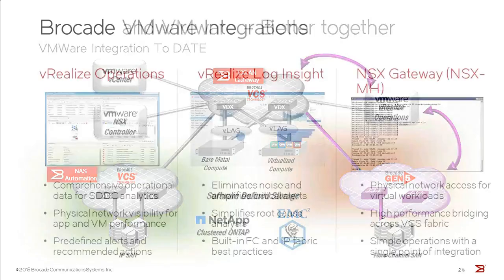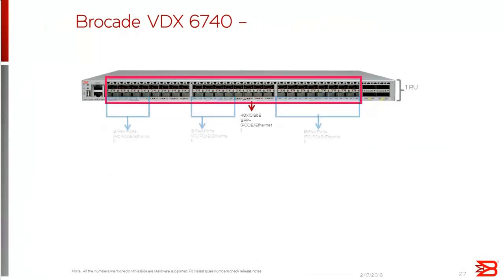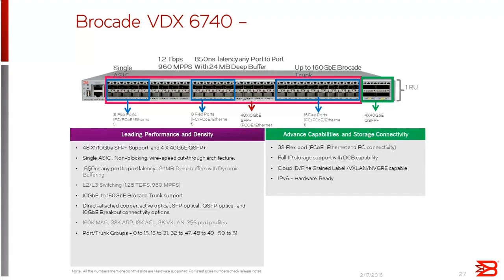There are really two products worth knowing for the data center. For the leaf layer, we see the VDX 6740 family platform. For the spine, the VDX 6940. The VDX 6740 in 1RU is a high-density 10 gig platform with 40 gig ports for interconnectivity. We also support flex ports which can support Fibre Channel, FCoE, or native Ethernet. The 40 gig QSFP+ ports can be broken out to provide higher 10 gig density or used to interconnect VDXs and form the fabric.